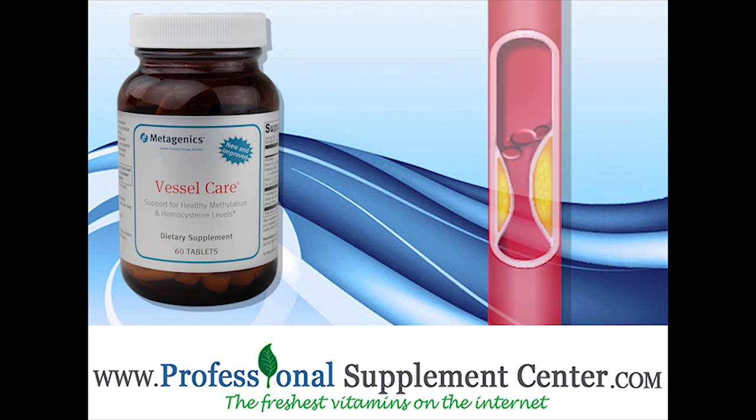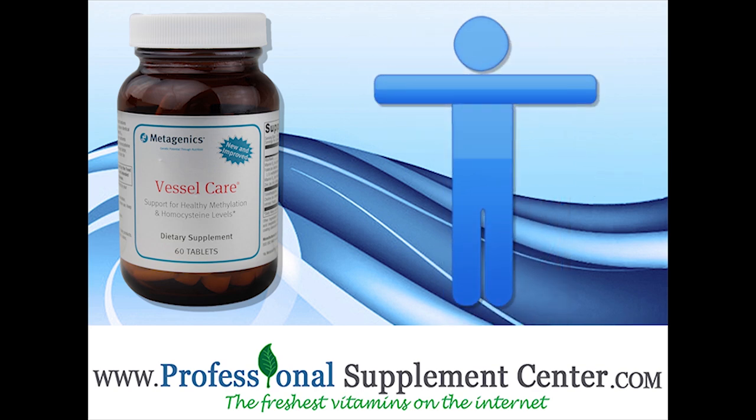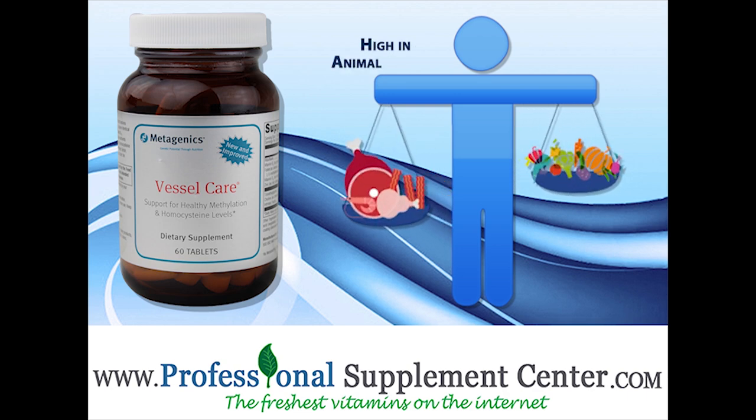Blood levels of homocysteine tend to be elevated in people whose diets are high in animal protein and low in fruits and vegetables, which can result in deficiencies in vitamin B6, B12, and folic acid.